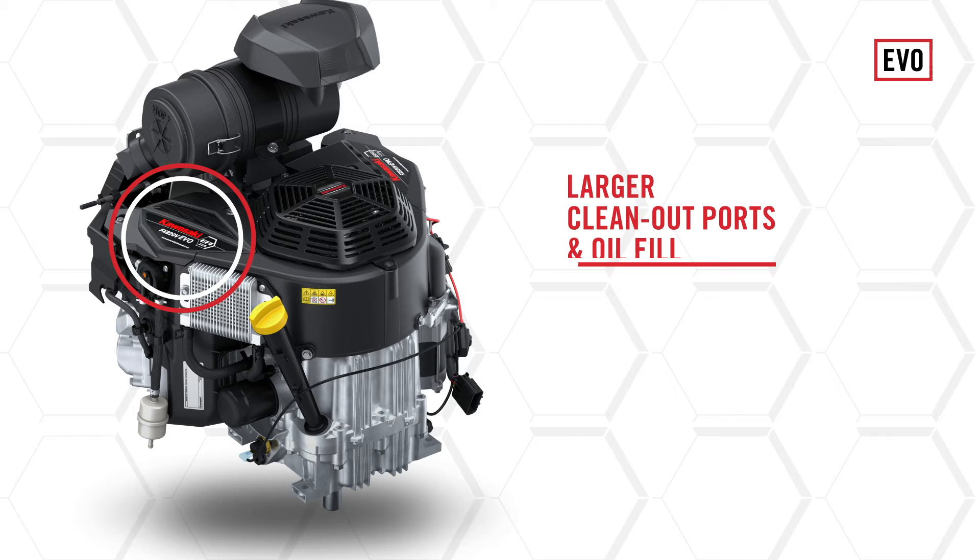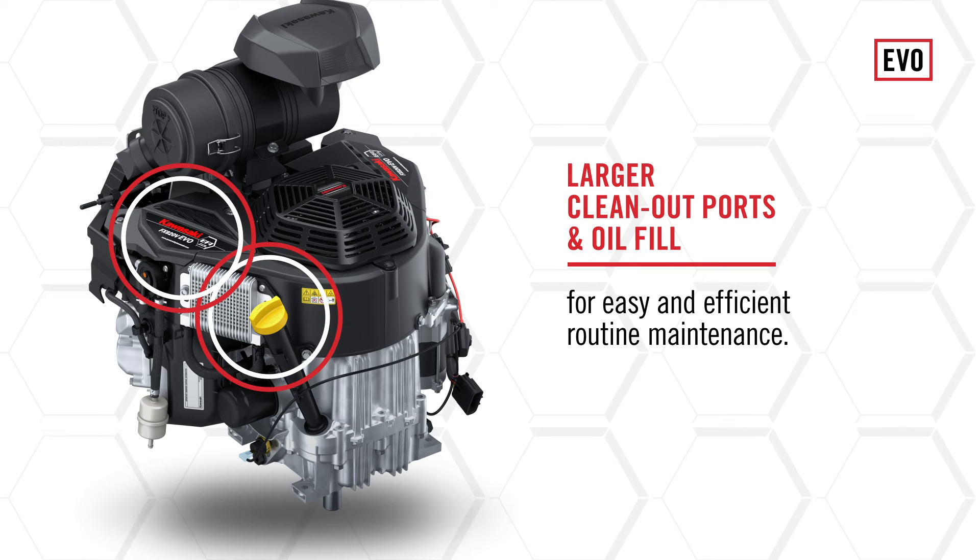Plus, oversized inspection covers and larger oil fill allow for quick, convenient, routine maintenance.